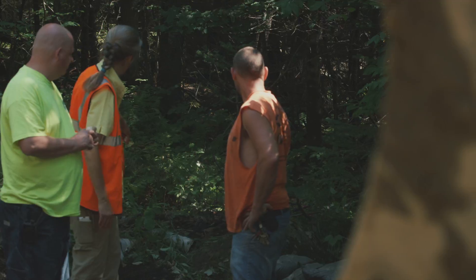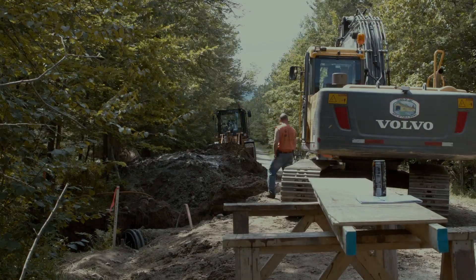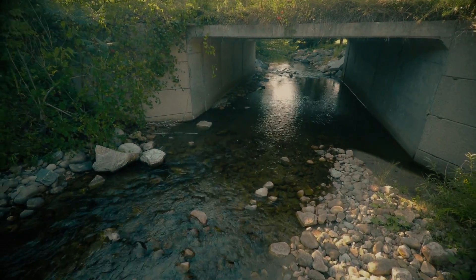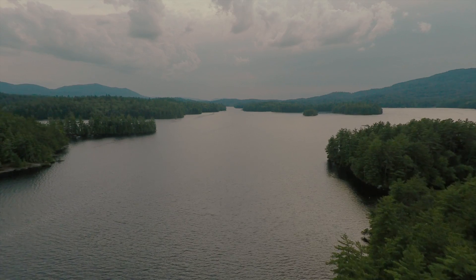Improving culverts is not the only solution, but it's an important one — it's tangible and we can really make a difference. The world is seeking tangible projects that we can actually do something about, and I think these culvert projects represent something that is good for people, good for nature, and an example of something that we can actually do.